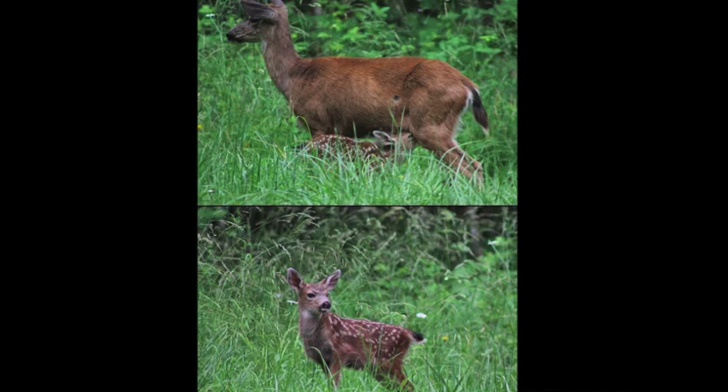Black-tailed deer fawns are born without scent so it's hard for predators to find them. They also have white spots when they're young to help them blend in. Even though they can walk very quickly after they're born, they can't go very far. Their mothers will hide them in tall grasses and shrubs where the fawn will stay very still for hours at a time so the mother can go forage. Then she'll come back and nurse her baby. So if you ever find a little fawn laying very still out in nature, leave it — it's waiting for its mother to come back.